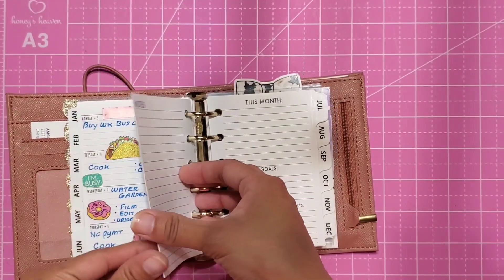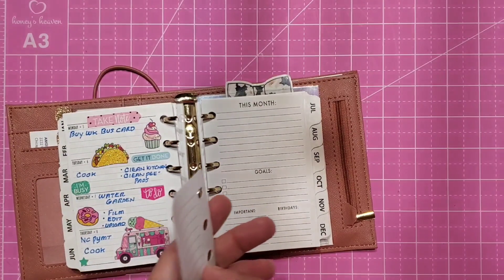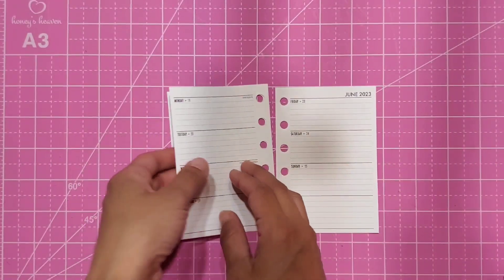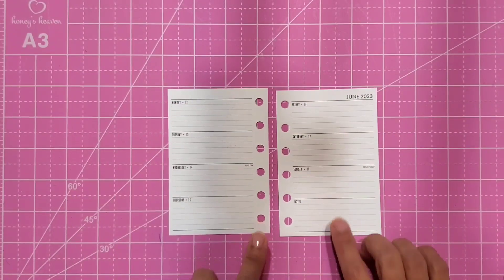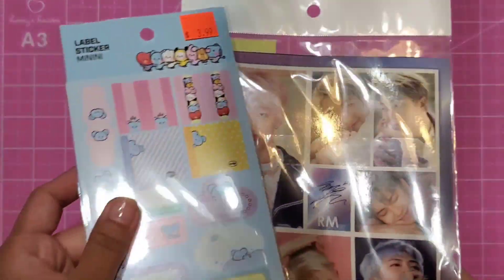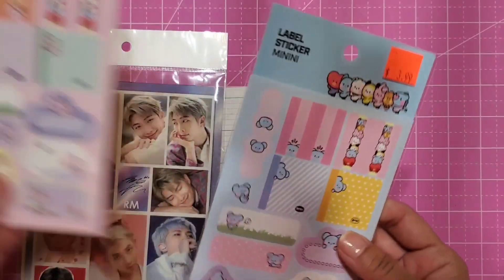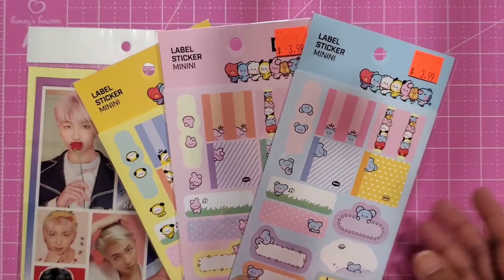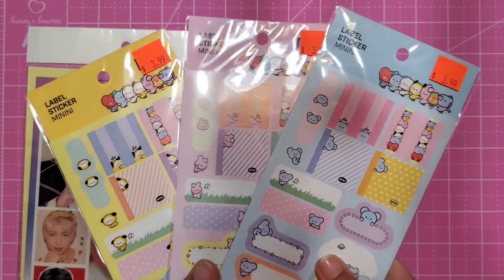I just have to finish filling in my Sunday — I didn't get to do that. Last week's spread was super cute, love it. So this is the week of the 12th through the 18th, and I'm actually going to be doing a BTS theme. My daughter went to the mall with her friends and she found these super cute BT21 stickers, which is also a brand by BTS, the Korean boy band group — I love them so much.